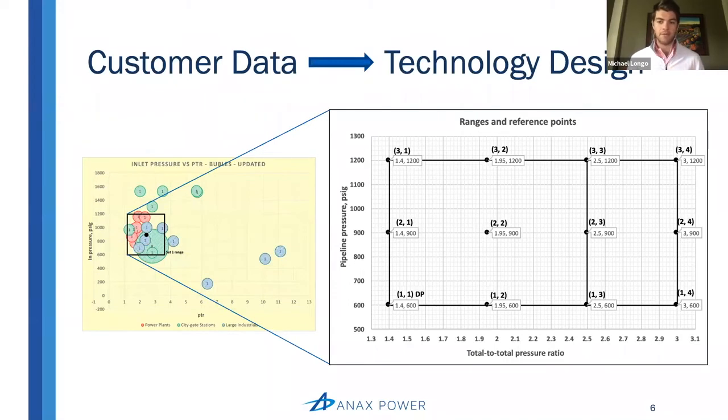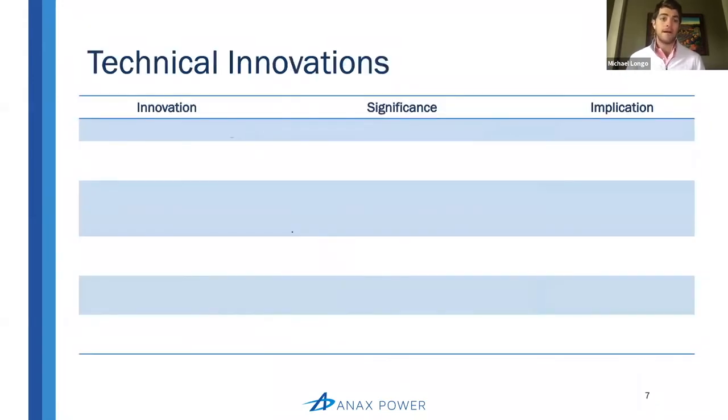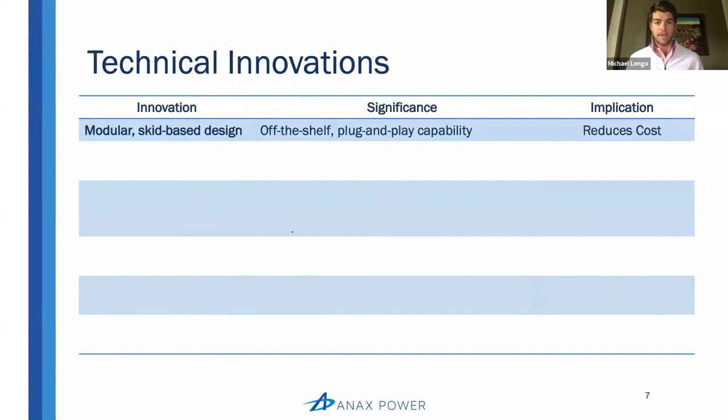This customer-obsessed design approach led to several technical innovations critical to the technology's success. The first I want to highlight is the modular skid-based design — a really important innovation that enables us to have this off-the-shelf, plug-and-play capability, with the implication that it enables us to keep costs down, build a scalable business, and make it economical for our customers.